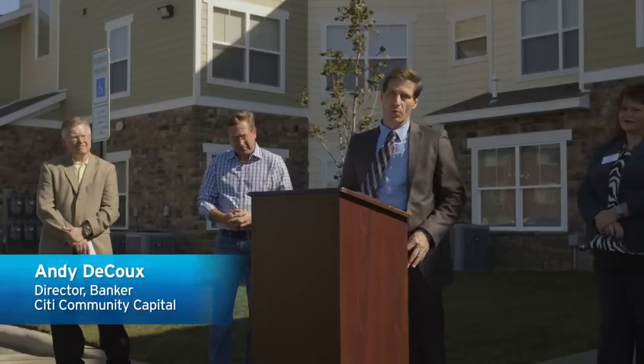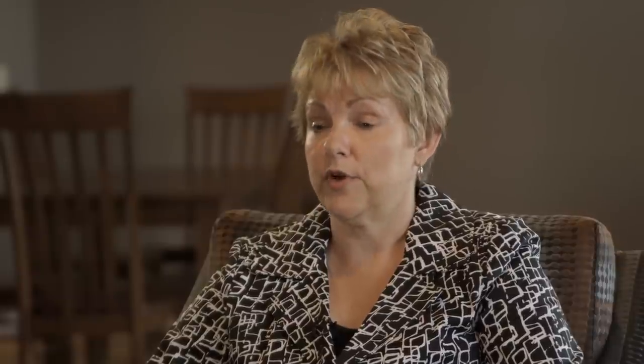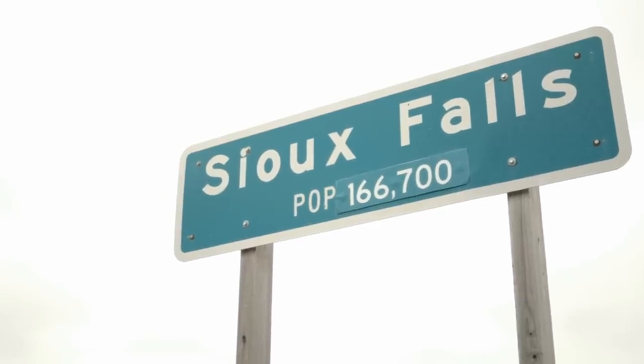Citi Group has had a long-standing presence here in South Dakota for more than 30 years. Citi Community Capital is very proud to be a part of the Sioux Falls landscape. We've seen change, growth, and revitalization in the neighborhood. These residents have a beautiful home and they are very proud to live here.